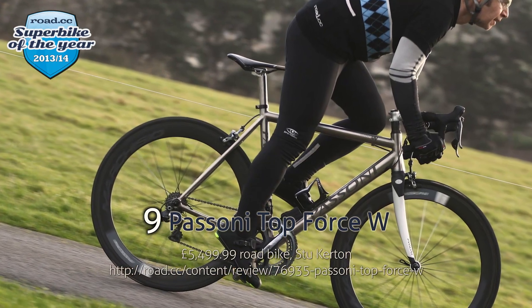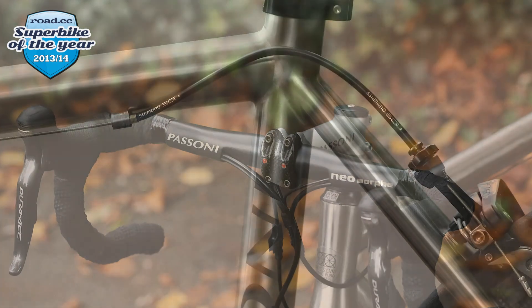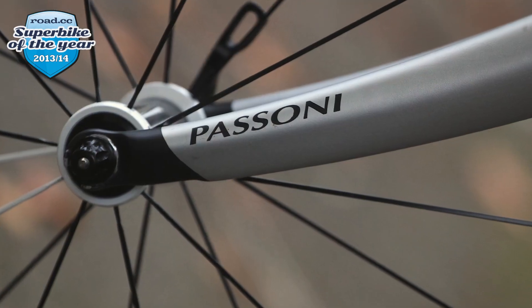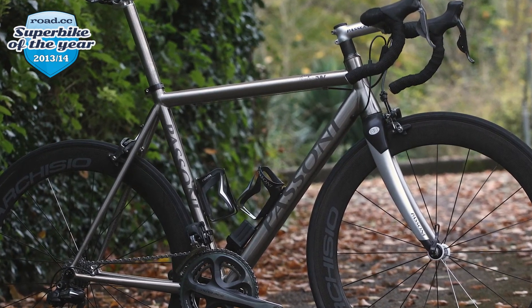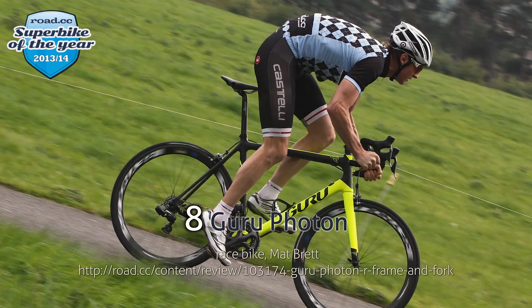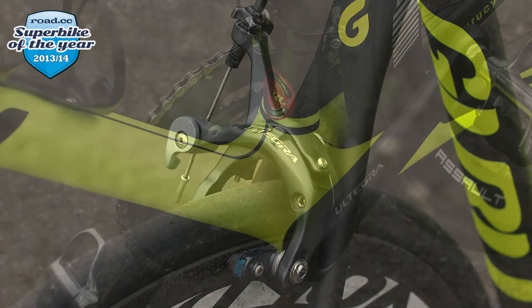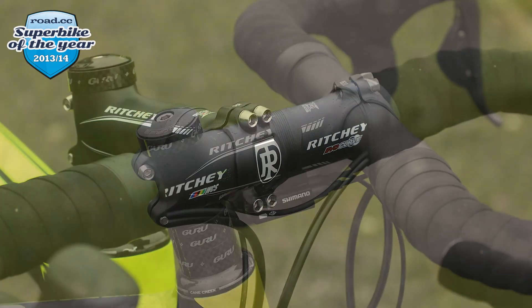Number 9: Passoni Top Force W — eye-wateringly expensive, the most expensive bike Road CC has ever tested, but if you can afford it, the Passoni offers stunning build quality, performance, and the exclusivity you get with that sort of price tag. Number 8: Guru Photon — far from the best-known brand, the Guru impressed as a high-end race bike that combines very low weight with an amazing degree of frame stiffness. The ride quality is fabulous.